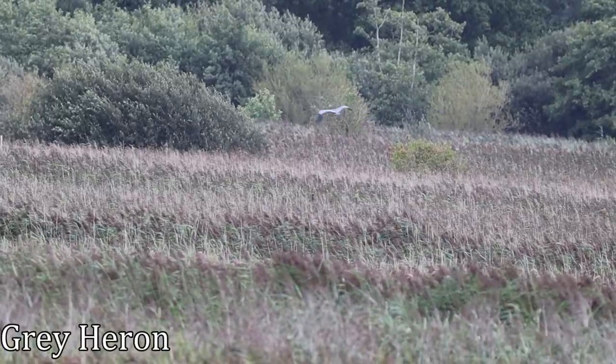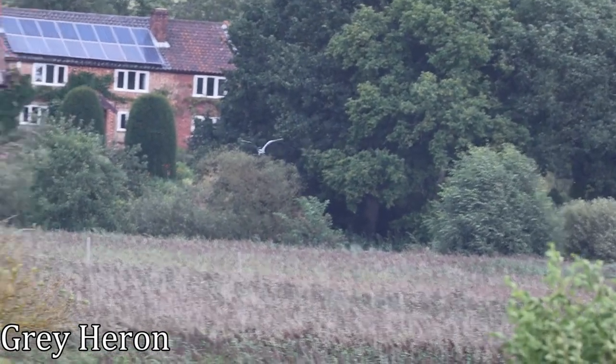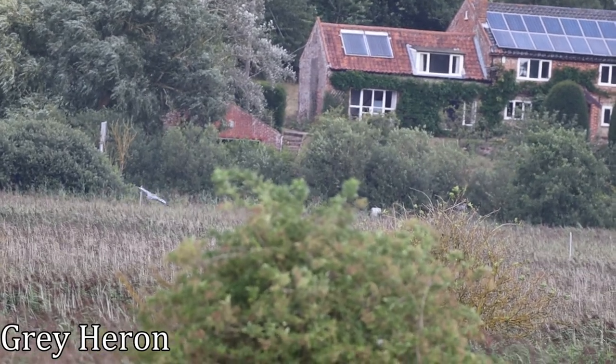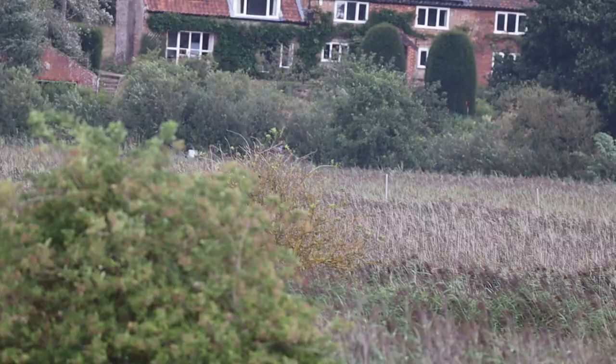I did catch a brief glimpse of this grey heron in flight. You can get a good look at its 1.8 metre wingspan before it disappears into the reeds. Herons eat lots of fish, but will also eat amphibians, small mammals like voles, and small birds like ducklings.